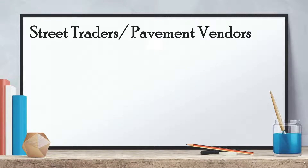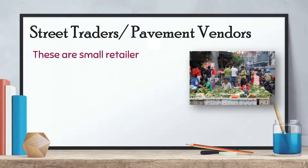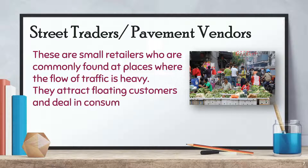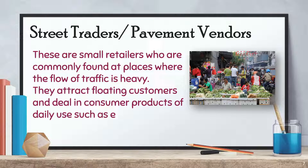Street Traders or Pavement Vendors are small retailers who are commonly found at places where the flow of traffic is heavy. They attract floating customers and deal in consumer products of daily use, such as eatables, stationary items, etc.